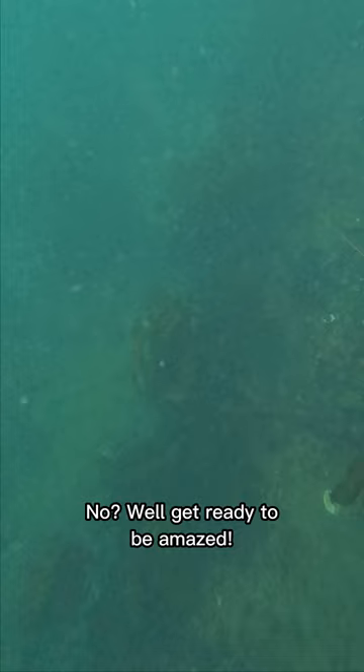Have you ever heard of an orange sea cucumber? No? Well, get ready to be amazed.